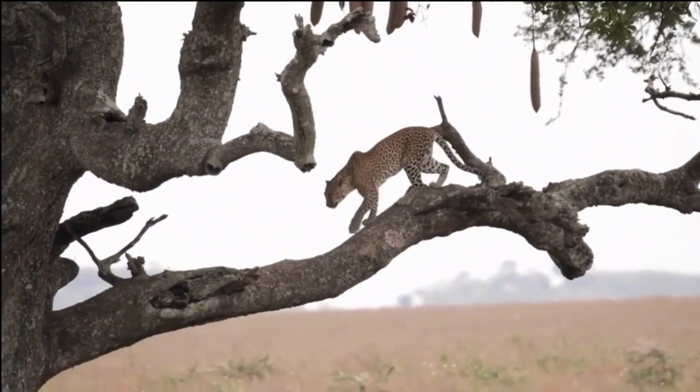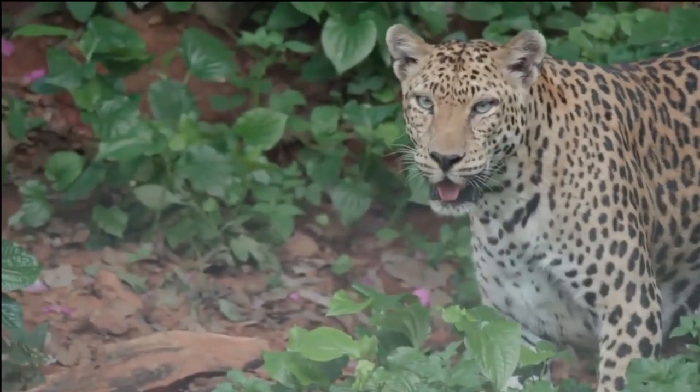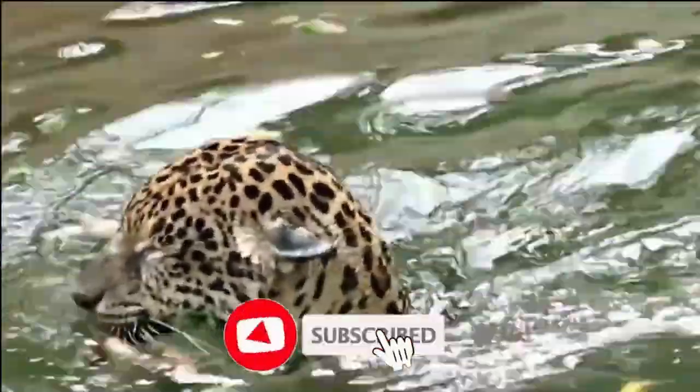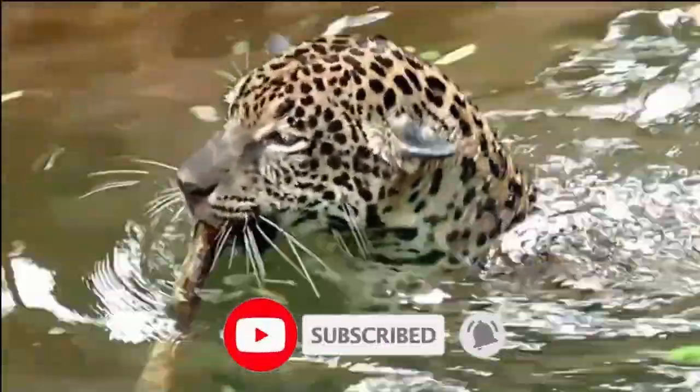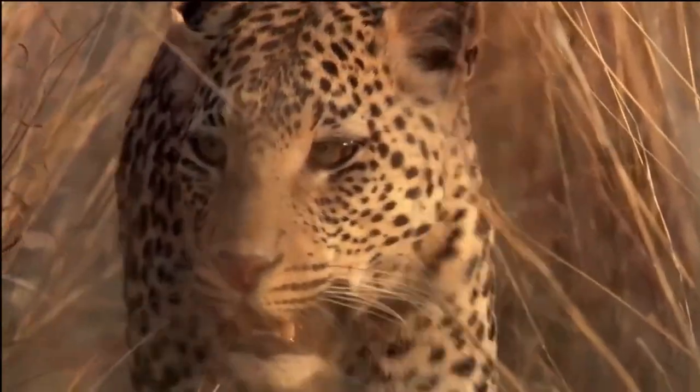Get ready to witness their incredible agility, unmatched beauty, and the fascinating behaviors that make them one of nature's most mesmerizing predators. Remember to like, subscribe, and hit the notification bell so you never miss a video. Your support means the world to us as we continue to bring you fascinating wildlife content. Let's dive into the world of leopards and make this journey a memorable one.